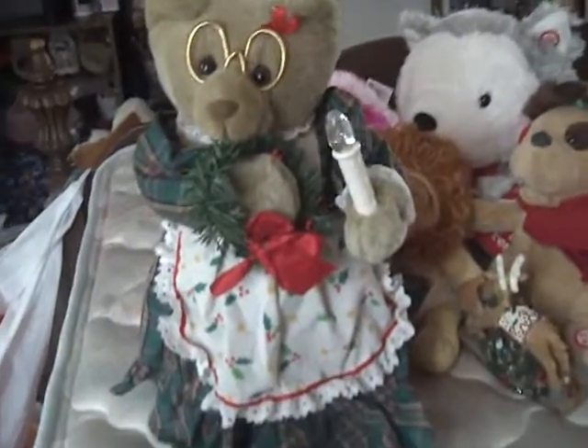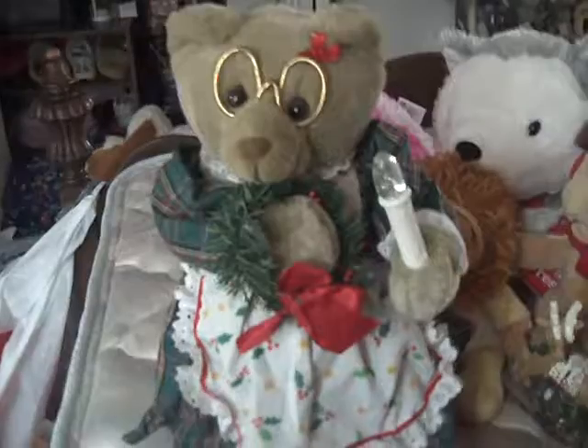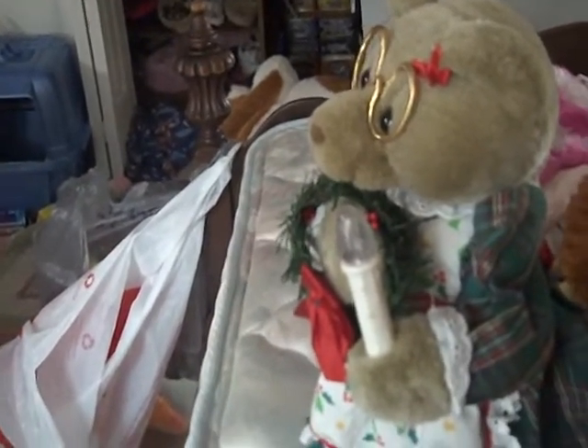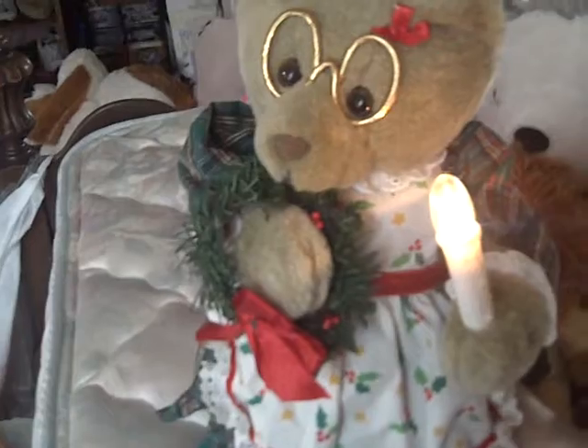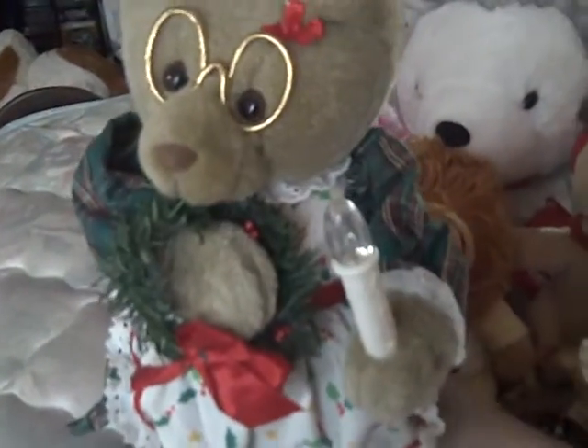Next I found is this Christmas Mrs. Claus bear, and it moves. It needed batteries when I came home. It also comes with a Santa bear, which I'll show in a minute. This one is battery-powered — not one of those you plug into the outlet. It actually plays music on the third setting, and on the second setting it just moves normally. It's really cute. I decided to get it — this wouldn't look really cute in front of my tree for Christmas time. And it was $3.99.